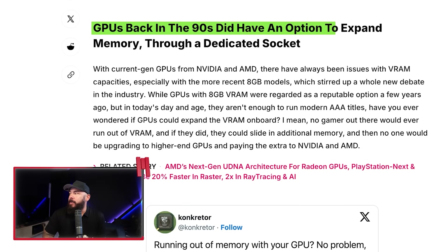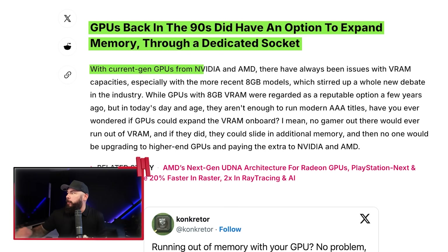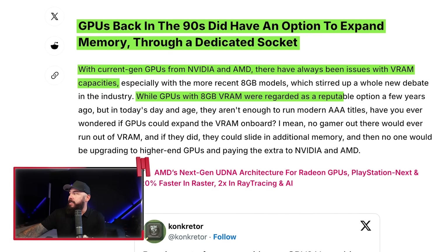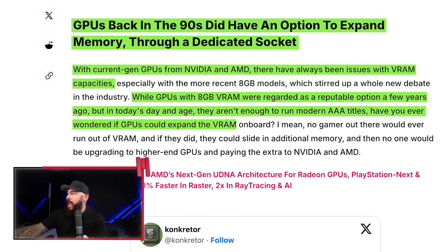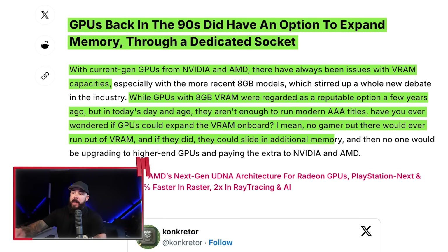GPUs back in the 90s did have an option to expand memory through a dedicated socket. With current GPUs from NVIDIA and AMD, there have always been issues with VRAM capacities, and a lot of this conversation is coming up because of those 8GB cards not being enough. People are saying, 'I sure wish I could just add more VRAM onto my GPU.' While 8GB GPUs were a reputable option a few years ago, in today's day and age they aren't enough to run modern AAA titles.